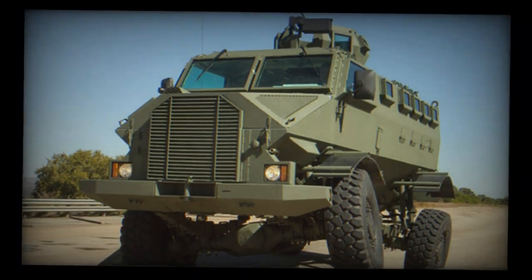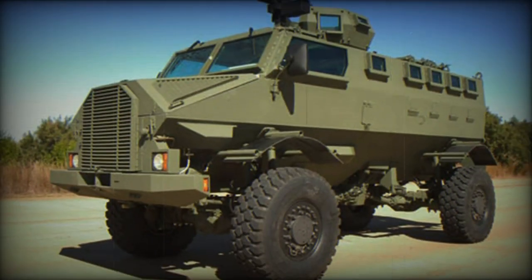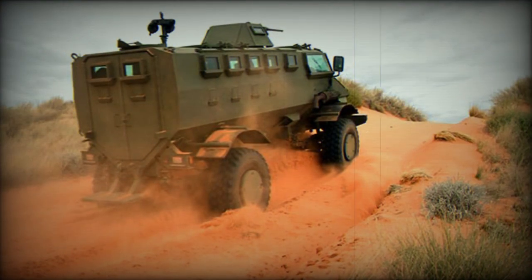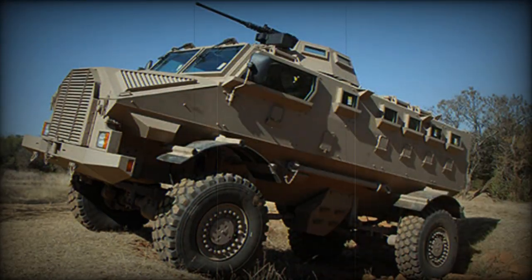This mine-protected vehicle uses a number of modern commercially available automotive components. Notably, the Gila is repairable in field conditions — after a 14 kg TNT blast it can be fixed and ready for action within one hour, using a recovery vehicle and prepared components. The engine and transmission are built as one module and can be removed and replaced in less than an hour.